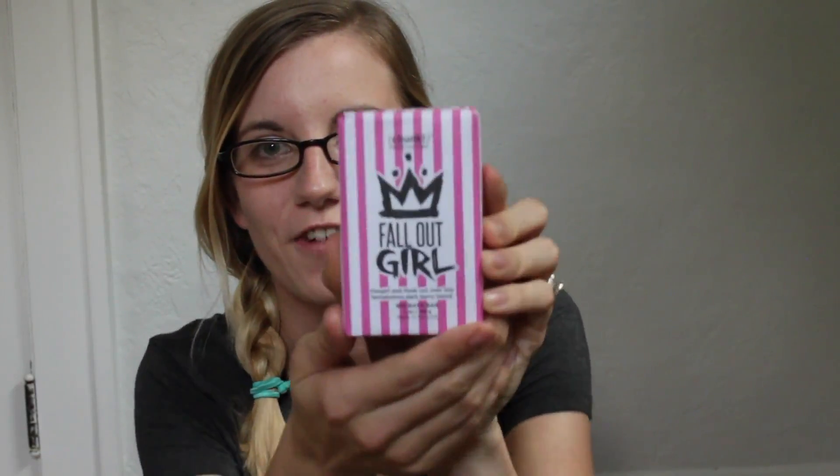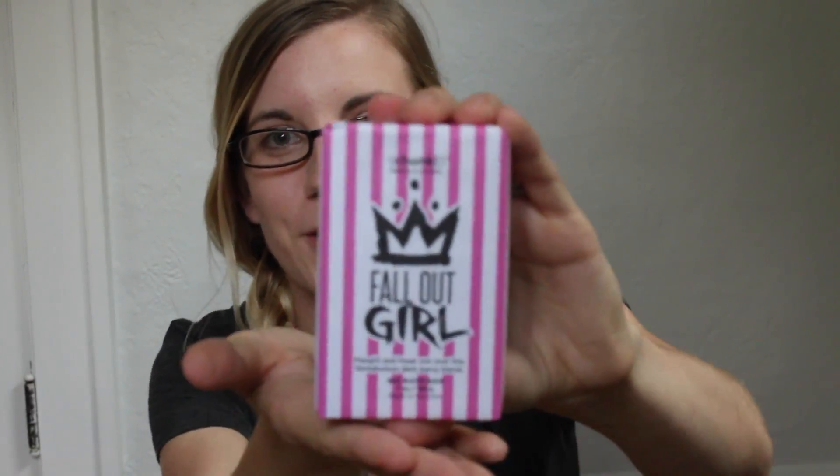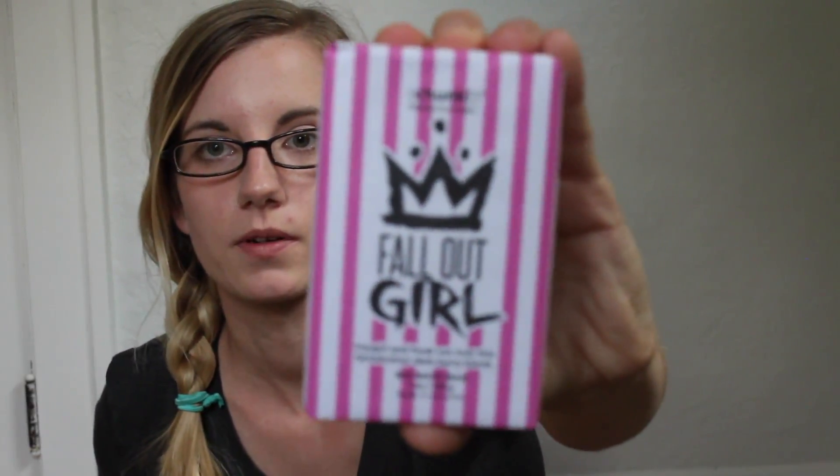Here is the Fallout Girl chunk — I was super excited about this one. It's a dark purple soap chunk, really cool, and it's supposed to smell like a blackberry or darkberry blend. It definitely does — it's a good smelling soap and I really like this one.